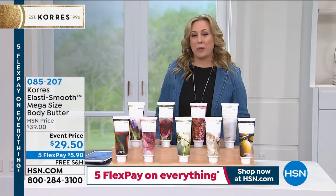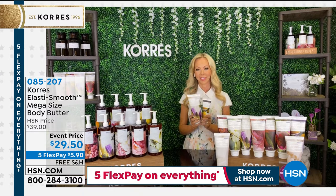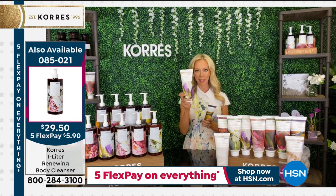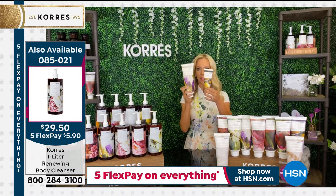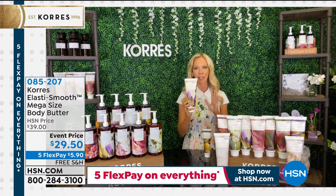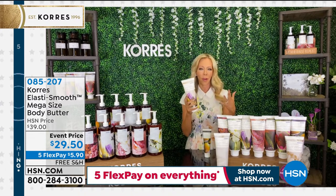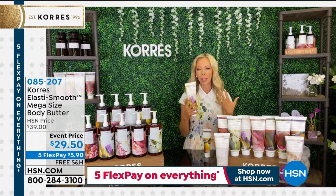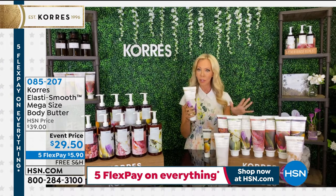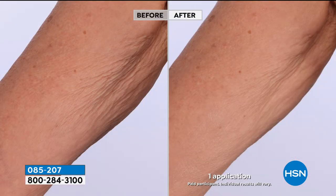Let me introduce Liz Foltz — Liz is the representative for Coras and also an intricate part of the brand; she isn't just a pretty face. Look at the size of this — bigger than my head! And you need to smell the new neroli iris. This mega size would last probably four to five months, so almost half a year. If you're new to Coras and you've never experienced the body butter, you're in for such a treat.